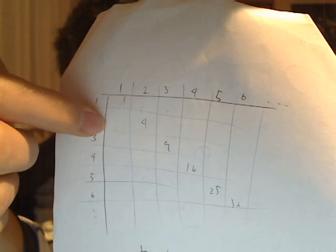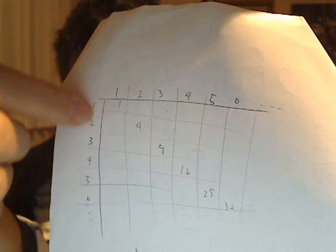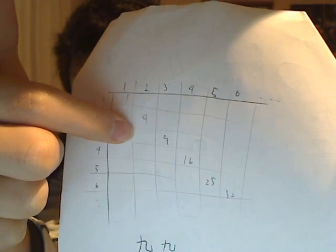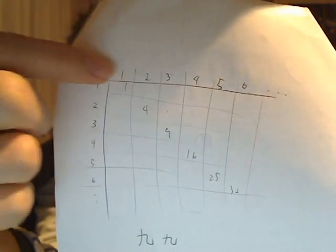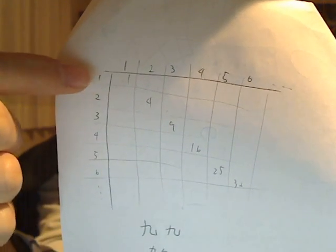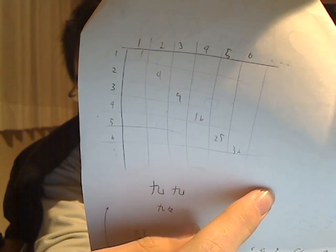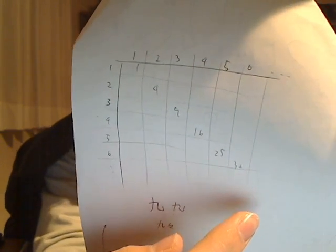And you multiply the numbers that cross at each box. So 1×1, 1×2, 1×3 — which means 1 by 1, 1 by 2, 1 by 3. Then next comes 2 by 1, 2 by 2, 2 by 3, 2 by 4. Starting with 1 by 1, the last one is 9 by 9, which gives the answer of 81.